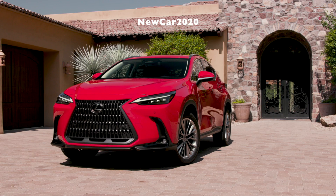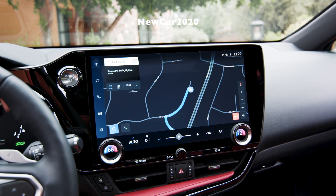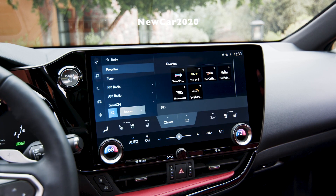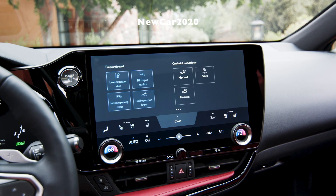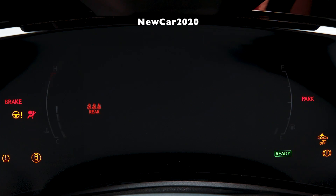The NX450H+ introduces the first plug-in hybrid vehicle powertrain to the Lexus lineup. It features a newly developed high-capacity lithium-ion battery that achieves electric vehicle (EV) output equivalent to a 2.0L gas engine and an estimated EV range of 61 kilometers. The plug-in hybrid system's battery can be fully recharged in as little as 2.5 hours, and because the system is integrated into a newly developed self-charging Lexus hybrid drive built around a 2.5L inline 4-cylinder engine, there are no concerns about range.